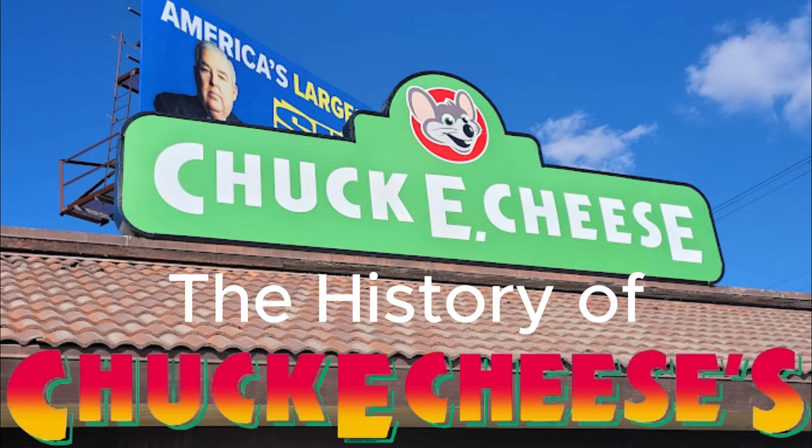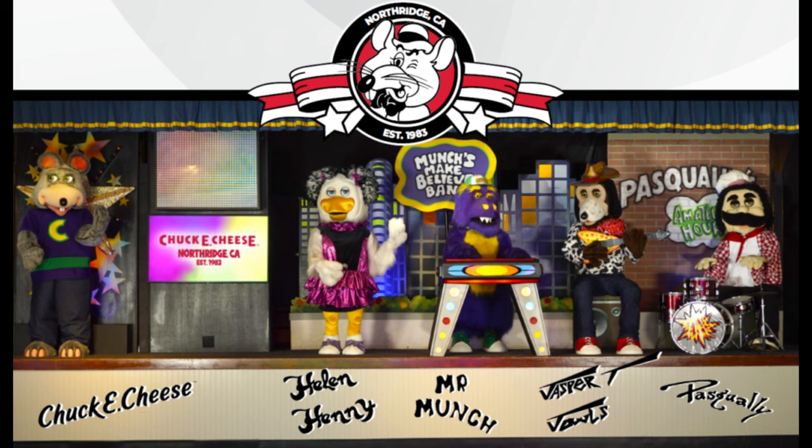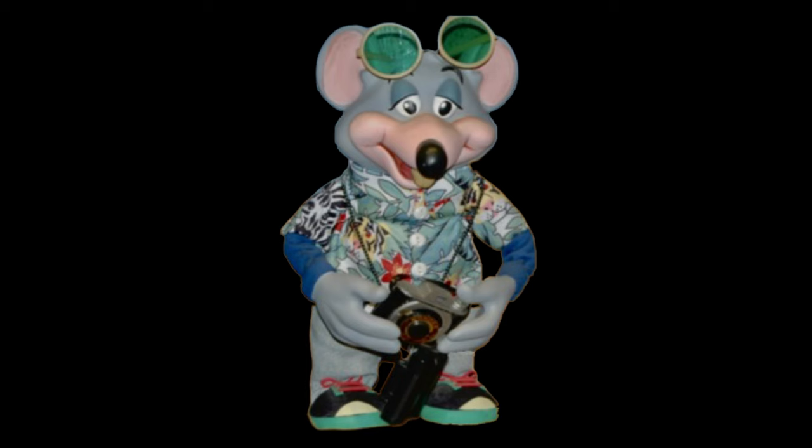Hello everyone, it's me BunBun, and today I'll be going over the history of Chuck E. Cheese in Northridge, California. This store is very interesting being the first Legacy store, and a few new videos have come up recently of this store. Let's get into the video.